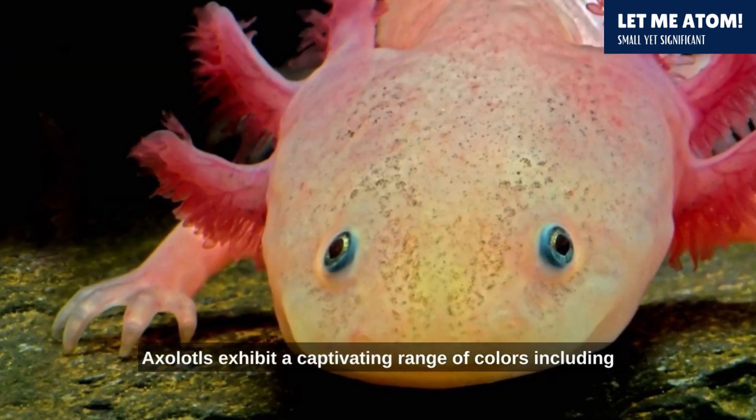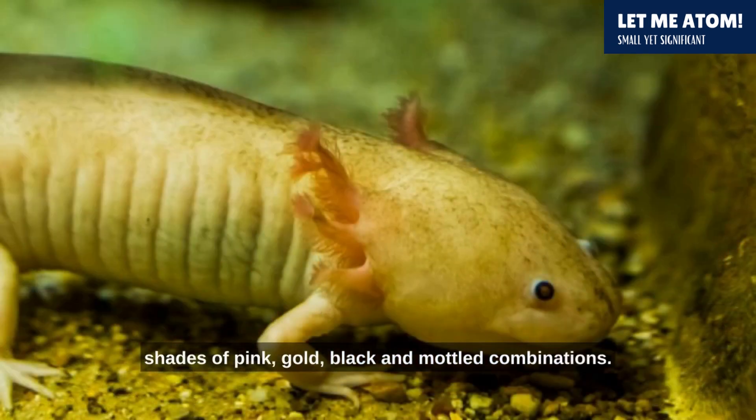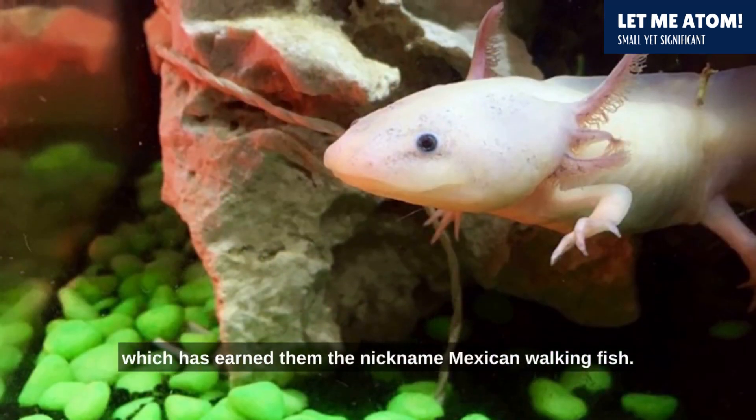Axolotls exhibit a captivating range of colors, including shades of pink, gold, black, and mottled combinations. The most common color variation is a pale pink hue, which has earned them the nickname Mexican walking fish.